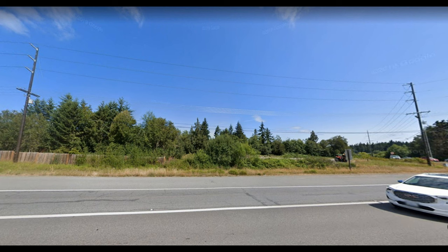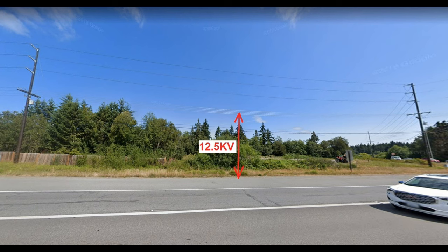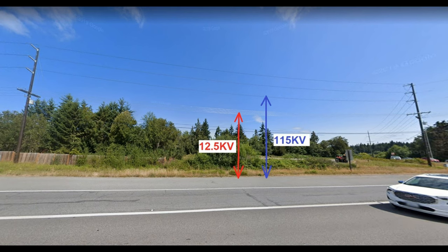The first step in a new line design is to obtain an accurate profile of the ground surface below where the new power line will be located. This is necessary to ensure that the conductors in the new line will always maintain a minimum distance above the ground, which varies depending upon the voltage in the line.